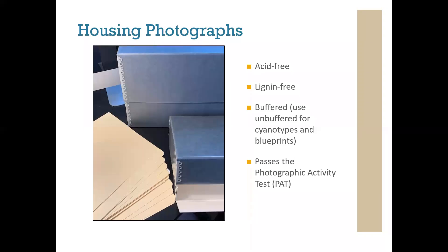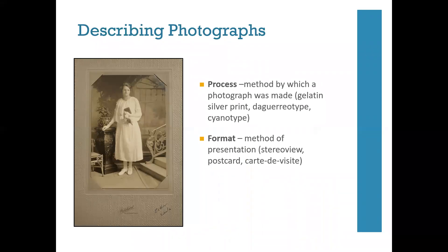I'll provide a link at the end to a technical leaflet on choosing housing materials for photographic storage. Once physical arrangement is complete, our next goal is to provide description—simply the data we create to represent our archival resources and provide access. Before getting into the details of description, I want to discuss photographic process and format, because knowing what type of photograph you're working with can provide a lot of information in terms of dates, purposes, production, and creation of the photographic object.